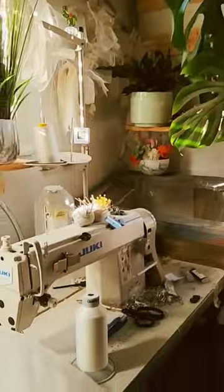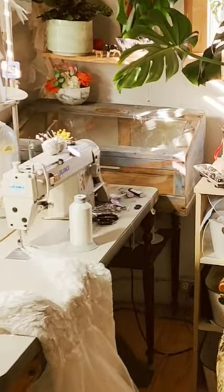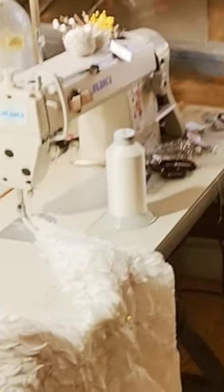Let's play a game. Look at my workspace and see if you can spot my number one productivity hack in action. It can increase your sewing speed faster than just about any tip out there.